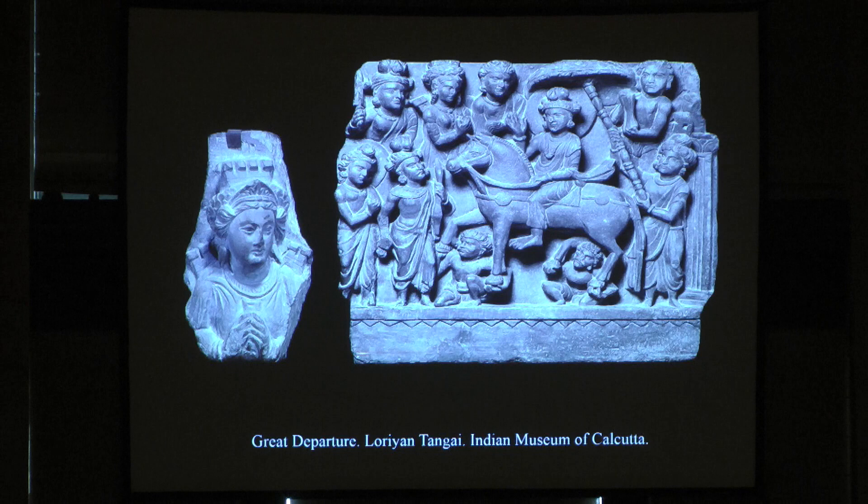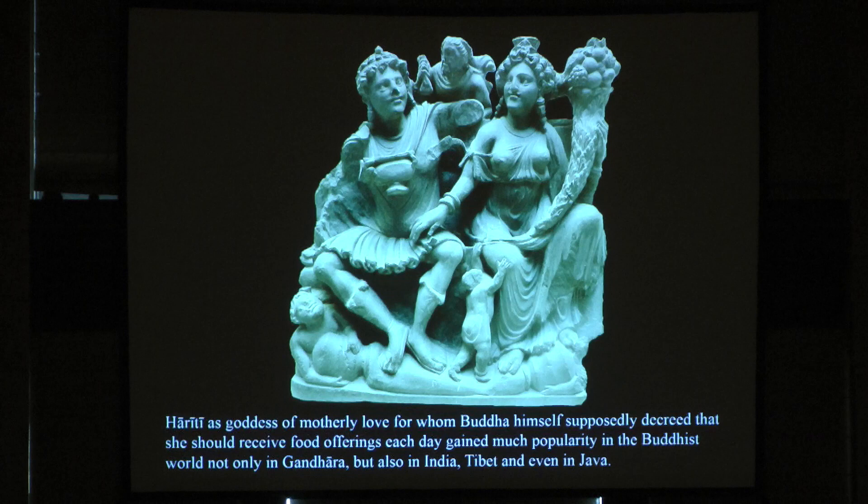Why do I show this? If you look at Gandharan sculptures, she also appears. Here you have the crown and the towers on either side. Who is she here? She is no more the city goddess of Antioch, but the city goddess of Kapilavastu. This is the moment Siddhartha the Bodhisattva leaves the palace.